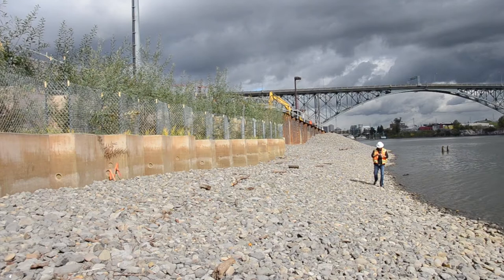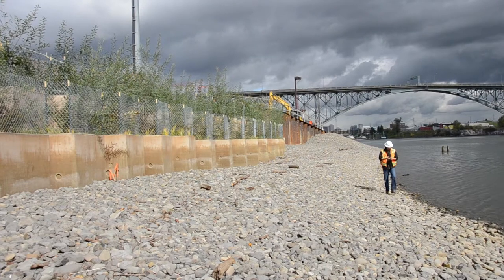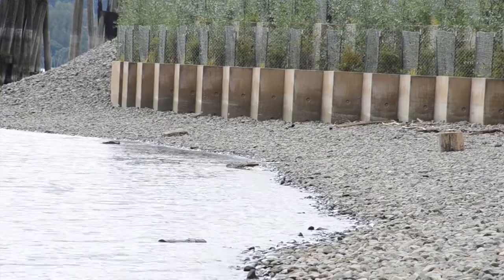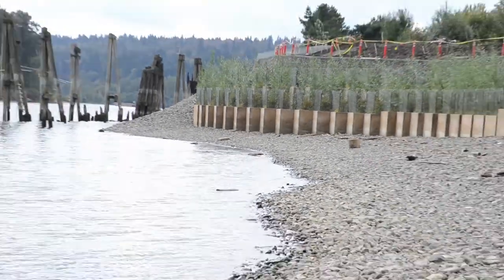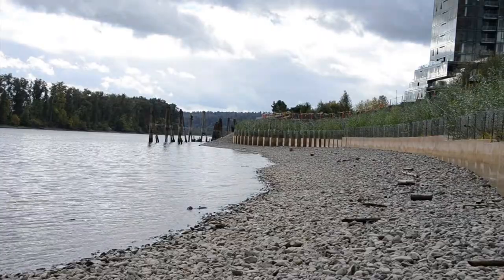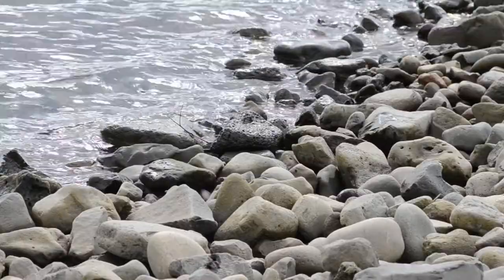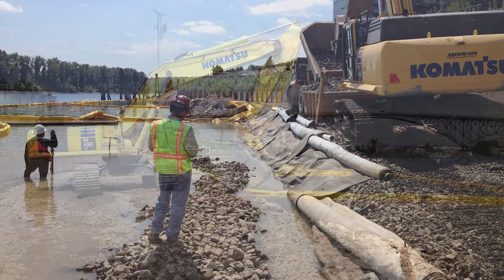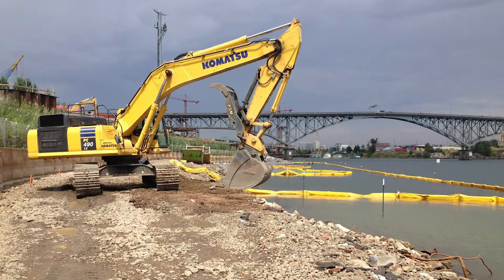Aided by 1.7 million dollars in project mitigation funds, shallow water habitat along the west bank of the Willamette River at South Waterfront is on the verge of a comeback. Designed and implemented by the City of Portland, this restoration project has reshaped, cleaned, and replanted more than an acre of riverbank to create more than 25,000 square feet of improved habitat.